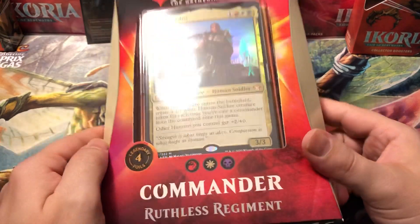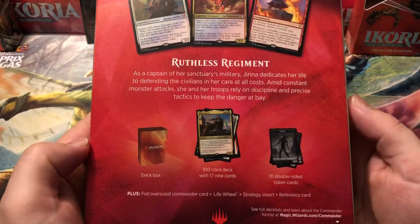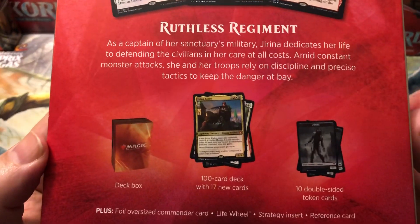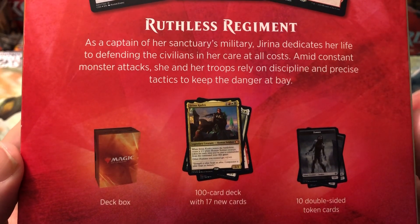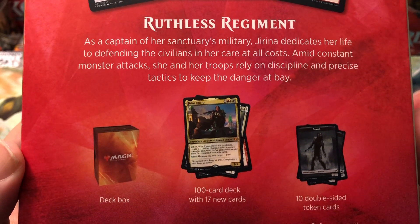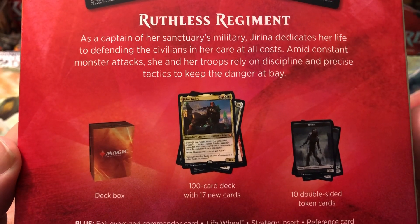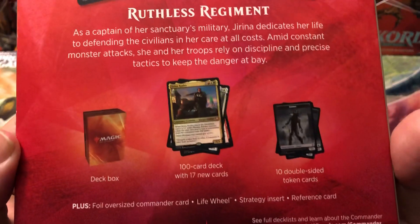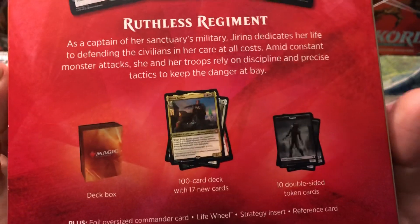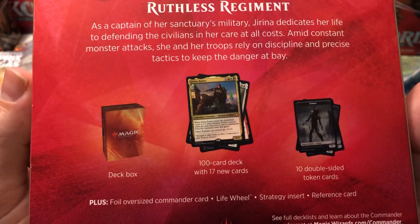This is the Ruthless Regiment Commander 2020 deck that came out with the Ikoria set. So, Ruthless Regiment: as captain of her sanctuary's military, Jirina dedicates her life to defending the civilians in her care at all costs. Amid constant monster attacks, she and her troops rely on discipline and precise techniques to keep the danger at bay. We've got a deck box, a 100-card deck with 17 new cards, 10 double-sided tokens, a foil oversized commander card, a life wheel, strategy insert, and reference card.